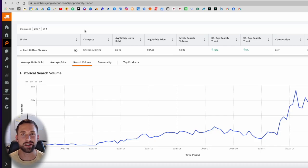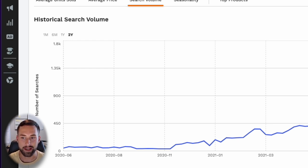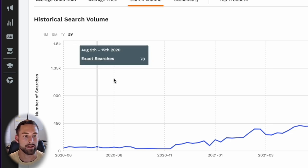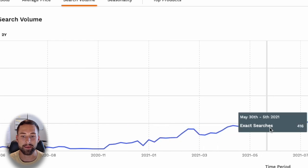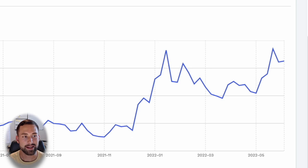You may have the question: what actually determines a good product when performing product research? I can get into hours of how I analyze products, but to put it simply, there are a couple of key indicators. The first thing I look at, before anything else in this Jungle Scout interface, is the historical two-year or one-year search volume trend. For a long-term product I plan to sell for years to come, I'm looking for a product that has been trending up in search volume — aka demand — for the previous two years.